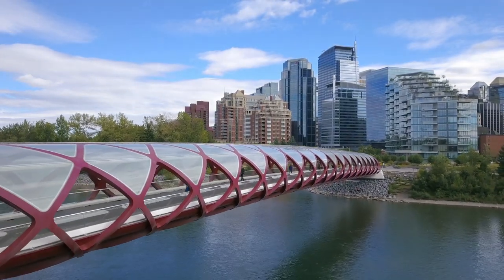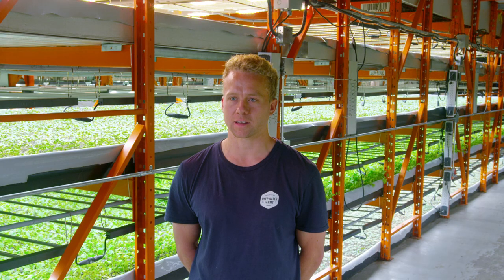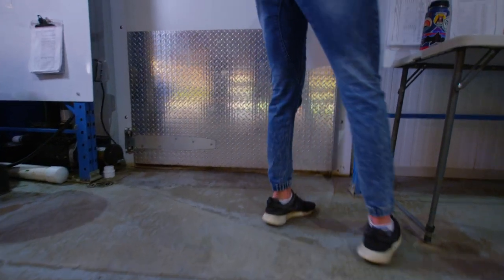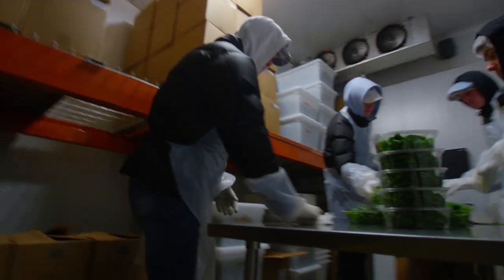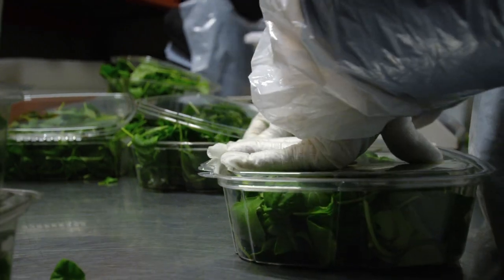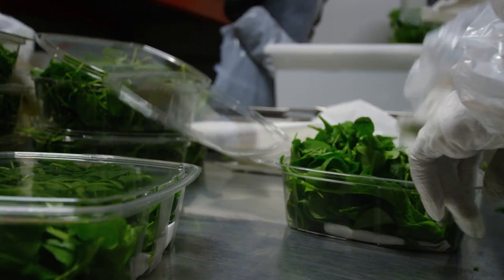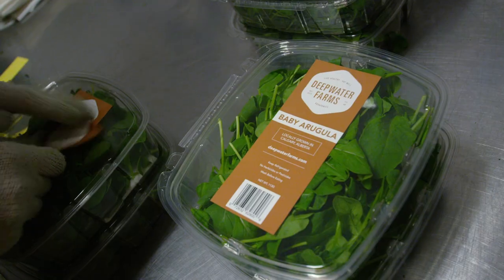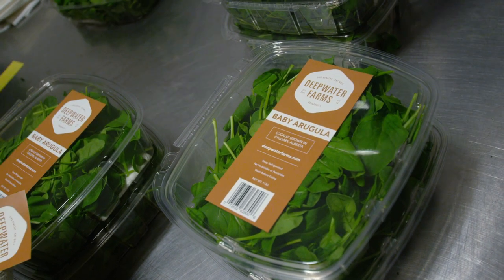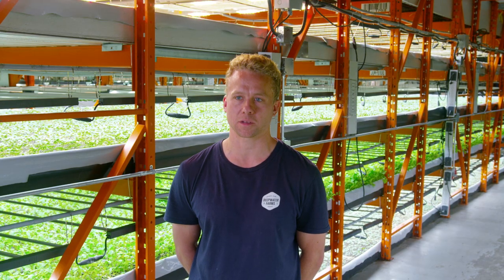We also wanted a lifestyle where we can still enjoy living in Calgary and everything associated with city living. Deepwater Farms delivers fresh baby greens to restaurants and grocery stores, so it makes sense to be close to their market. Everything can be just-in-time for deliveries and distribution — in the early days it was key to get out to market quickly and have everything harvested and delivered in the same day.